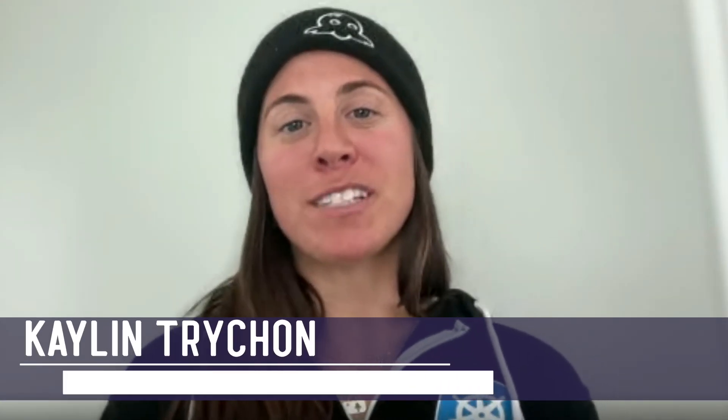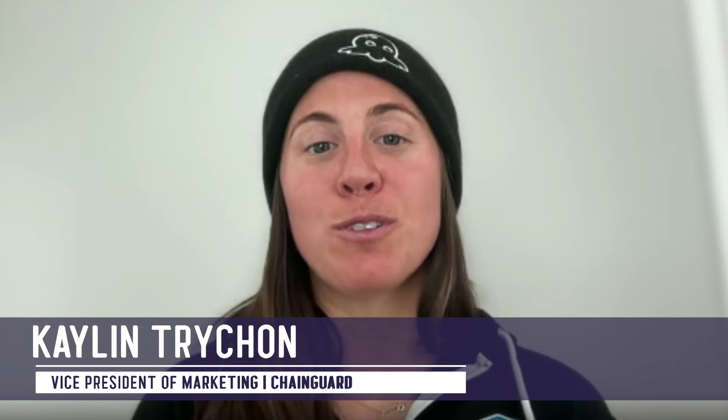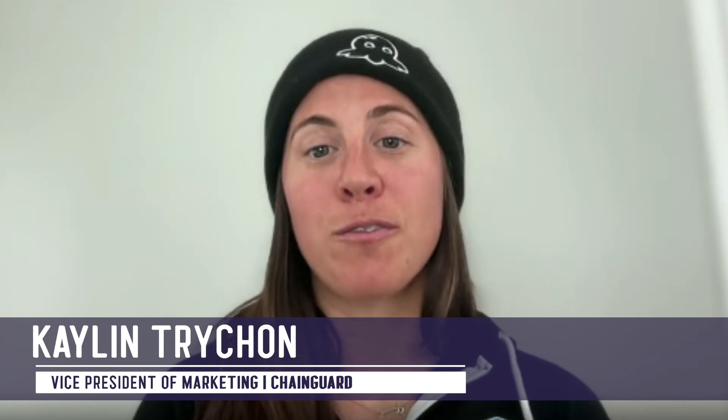I'm Kaylin Tricon, Vice President of Marketing at ChainGuard, where we're focused on securing the software supply chain. ChainGuard hosts the world's most extensive, secure, open-source software library.